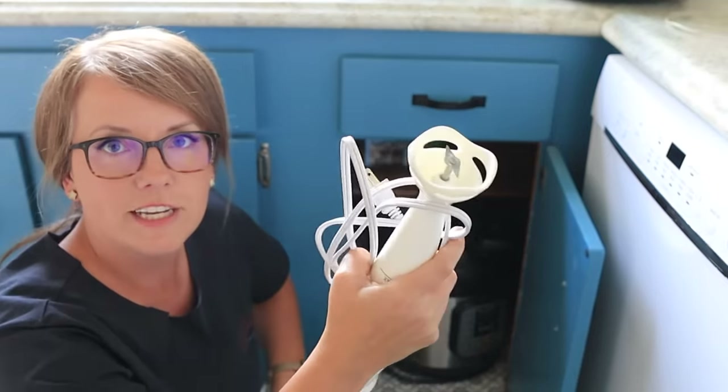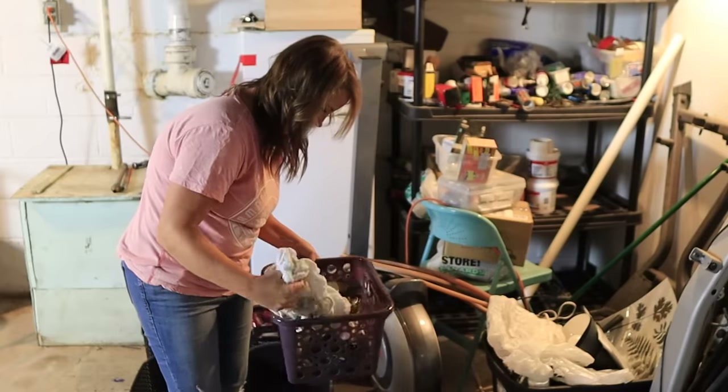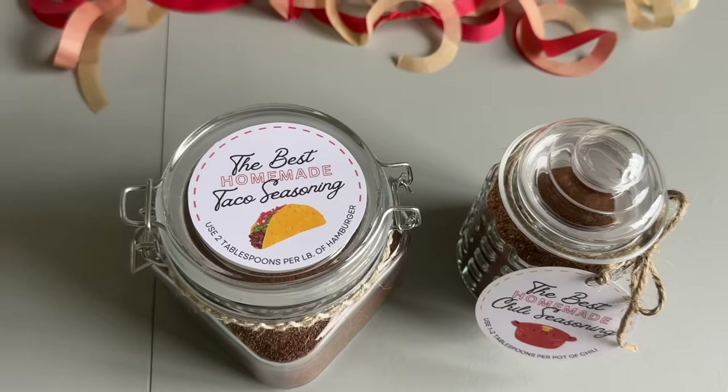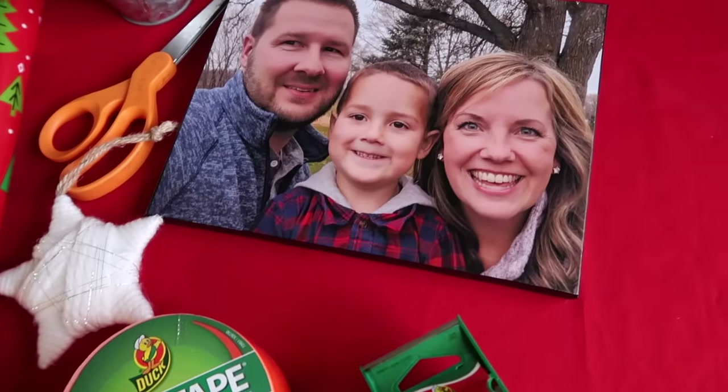I'm Dawn from The Minimal Mom, and normally I'm helping you move clutter out of your house. But tis the season to give gifts, and gift giving can be so stressful, especially if you don't have a big budget. Let's brainstorm together some useful and practical things that we can give that don't have to cost a lot of money.